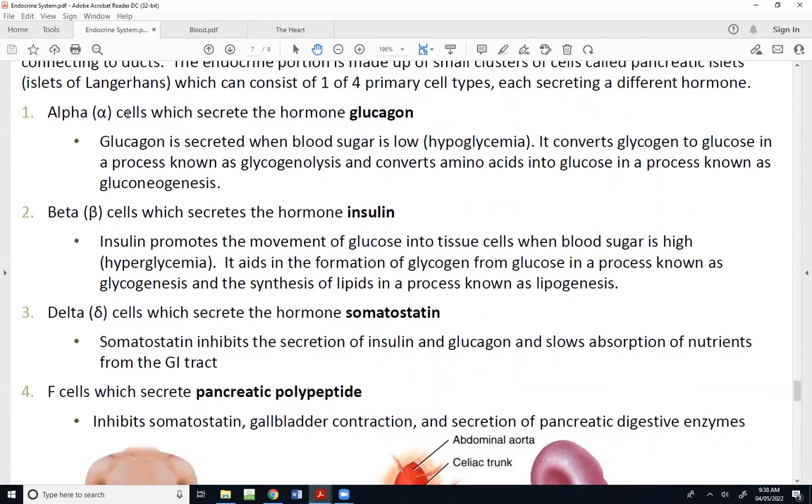The first cells are called alpha cells, which secrete the hormone glucagon when our blood sugar is low — the fancy term for blood sugar being low is hypoglycemia. Blood sugar and blood glucose mean the same thing. The way I remember this hormone: we secrete glucagon when glucose is gone. So when you first wake up in the morning and haven't eaten for several hours, you're probably releasing glucagon to elevate blood sugar.